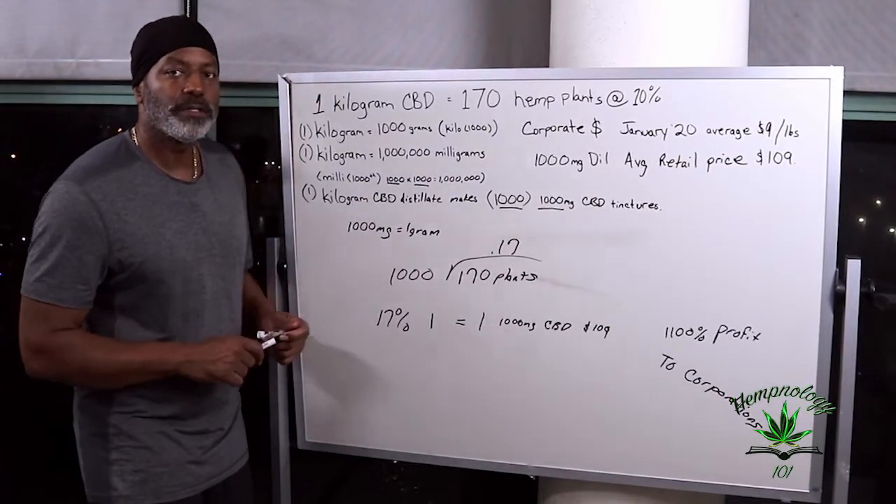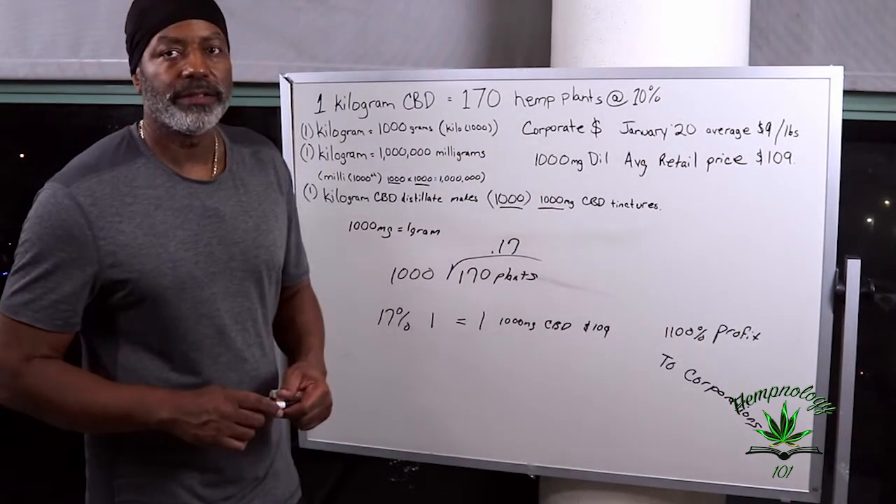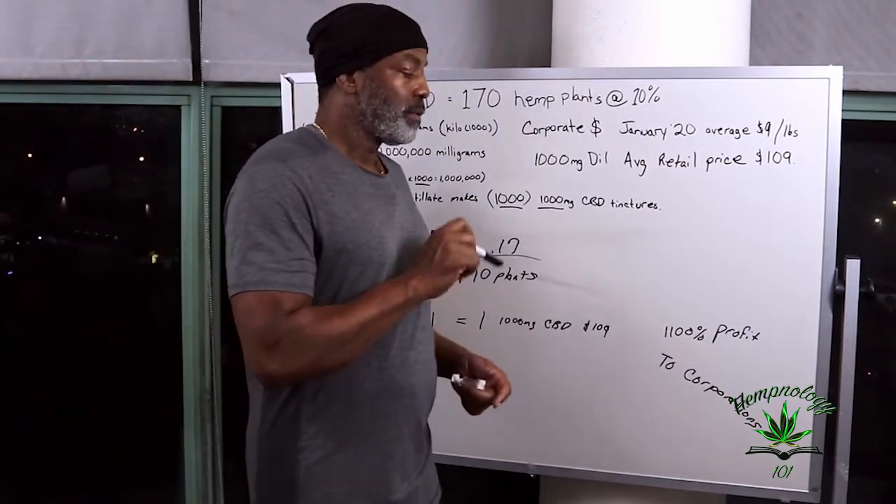Support your farmers by buying farm-direct. I promise you, we'll get that price down.